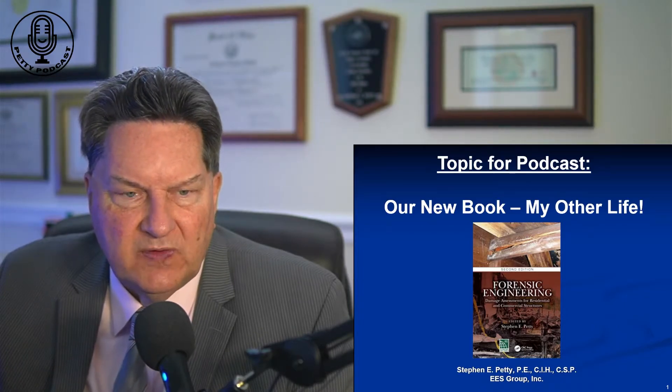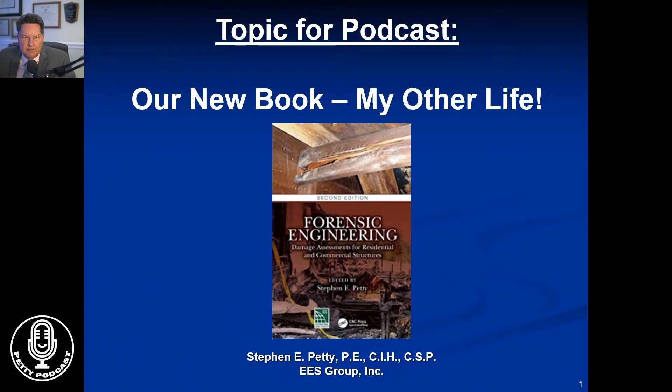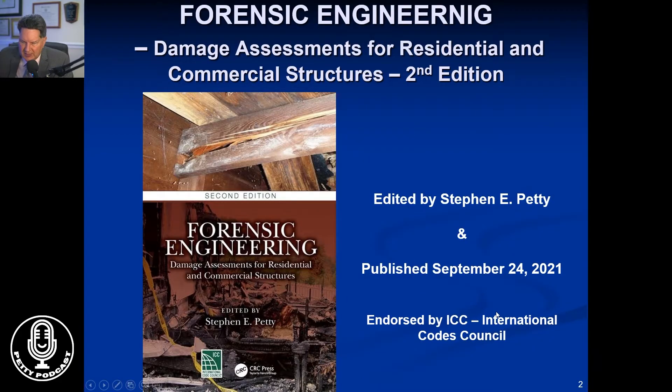I want to cover that just briefly. Many of you have asked that you see less of me and more of the screen or the screen material, so here we go. The book itself is based on almost 10,000 actual inspections by my company, and we're proud to announce that it's endorsed by the International Codes Council.